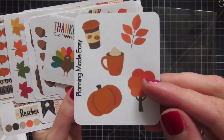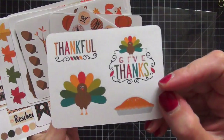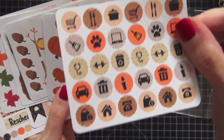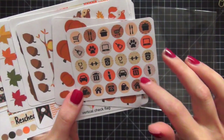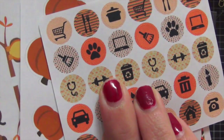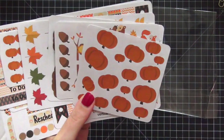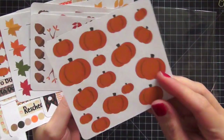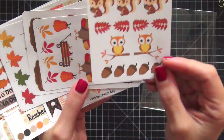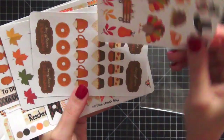I love these for Thanksgiving — the 'thankful' and 'give thanks' with the pie. Here are the functional stickers for that set, really cute. I love that she has a paw on there; I rarely see anyone include pet items in functional monthly kits, so a plus on that. There's a pumpkin sheet, foxes, squirrels, owls, chestnuts, leaves — really cute.